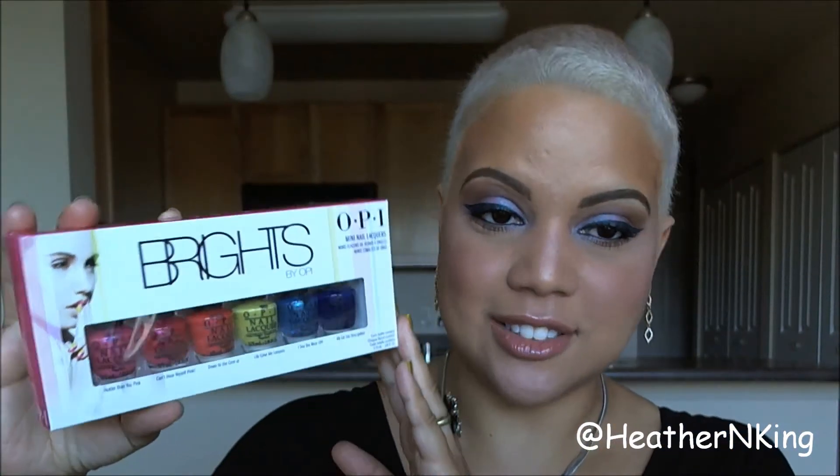Hello everybody, it's me Heather, and today I have a really quick nail wheel swatch video of the OPI Brights Collection 2015.